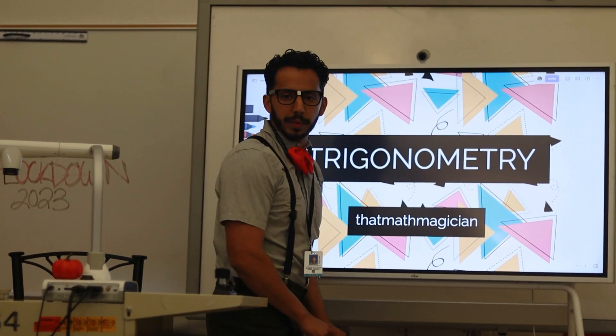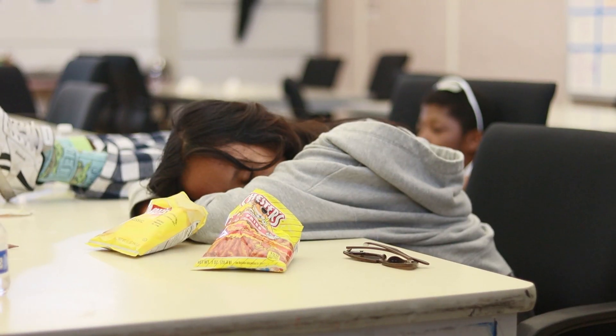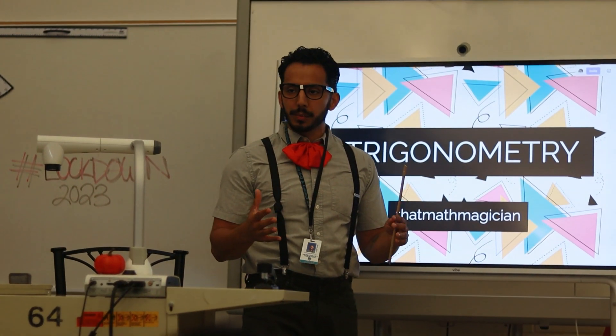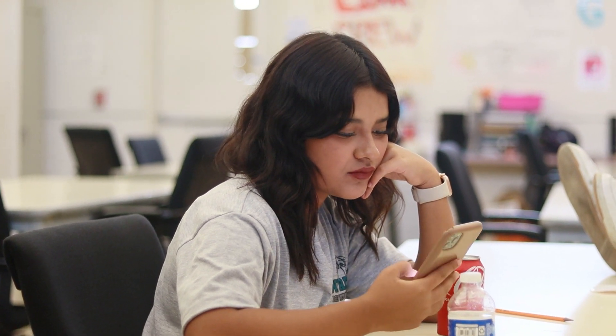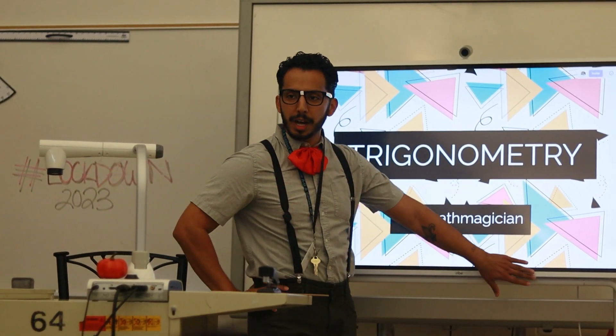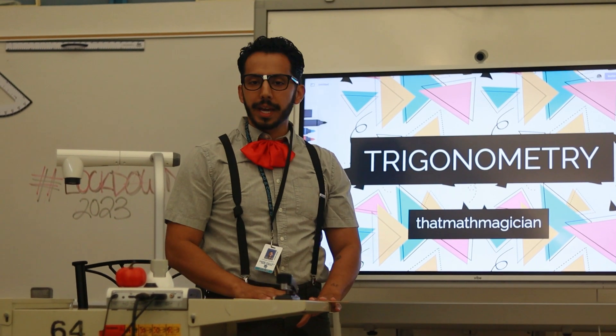All righty guys, so we are going to learn trigonometry. Wait, are we not? What's going on here? We're trying to do trigonometry. We got to focus on it. Why are we not paying attention? We can't have phones out. I don't think you guys are taking me seriously. What's going on? Trigonometry is super important, and there's phones — we need to put all this away. Oh my gosh, they don't care.